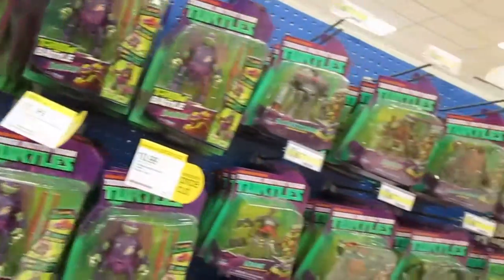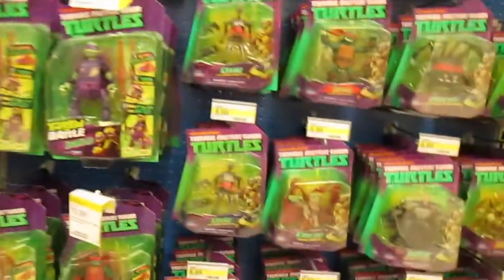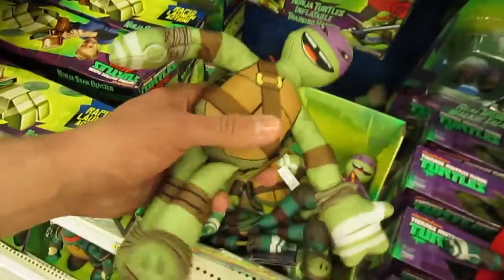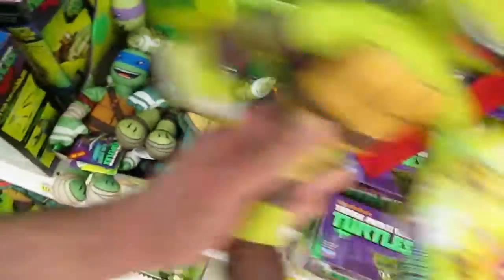I'm in Target now, just checking out everything. I figured I'd start with the Ninja Turtles — nothing new, and I knew that. These little guys are awesome though. There are actually going to be some new Ninja Turtle action figures coming out pretty soon, I'm really excited about them.